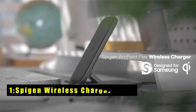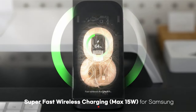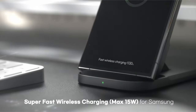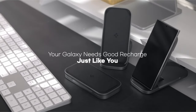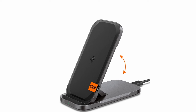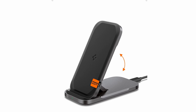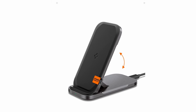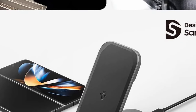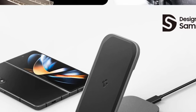Now moving to number 1 is the Spygen Wireless Charger Stand. The Spygen wireless charger stand offers a convenient and stylish solution for charging your Samsung Galaxy devices. This stand boasts True 15W fast charging performance thanks to an official Samsung charging module, ensuring your compatible Galaxy phone gets a speedy power boost. Its versatility shines with its convertible design — prop your phone up in stand mode to keep an eye on notifications or videos while it charges, or lay it flat for a more relaxed charging experience. This flexibility makes it perfect for use at home, in the office, or while traveling.